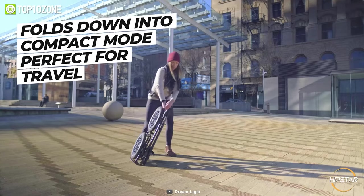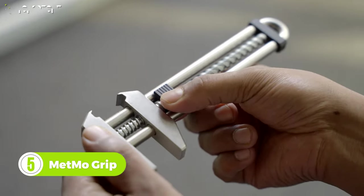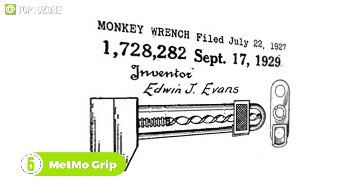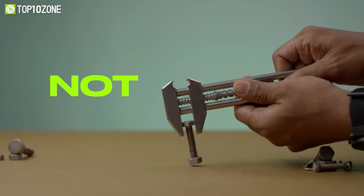Meet the Metmo Grip, an iconic multi-tool reimagined for the modern age. Inspired by a patent of an early 20th century variable grip wrench, the Metmo Grip is both a fidget toy and a tool, so you can either fiddle with it or use it to clamp nuts and bolts.